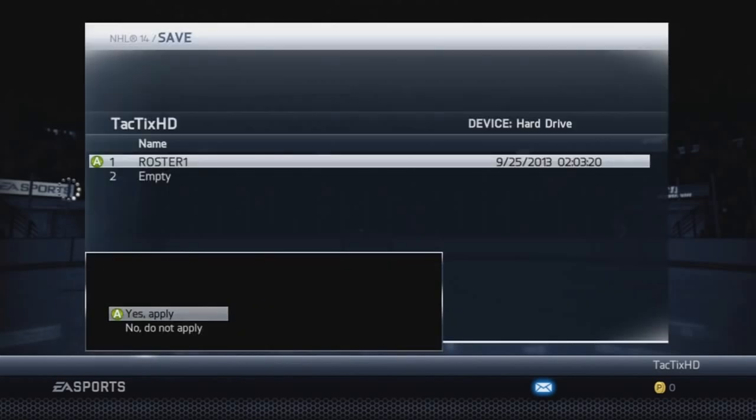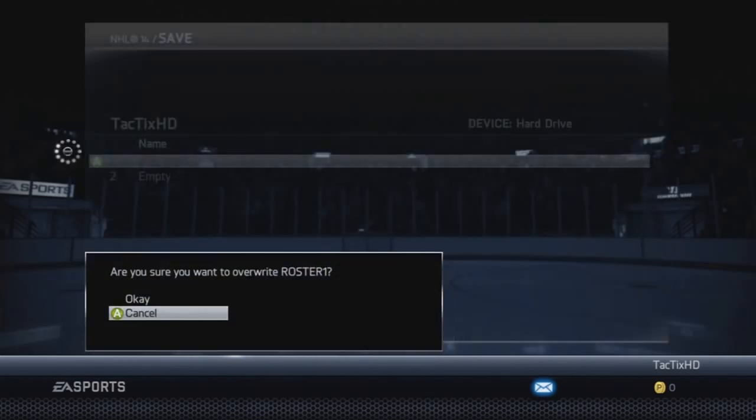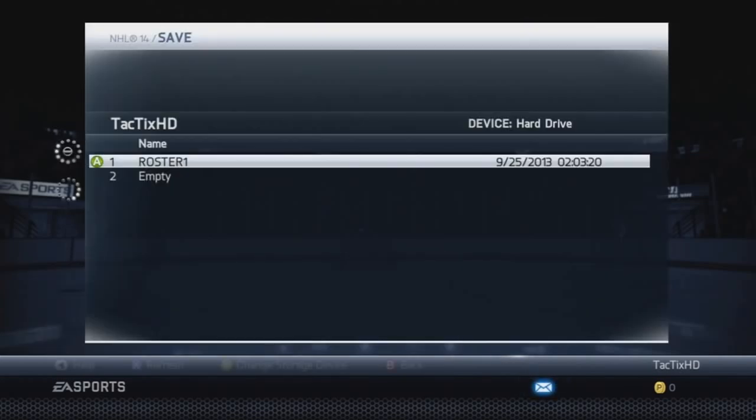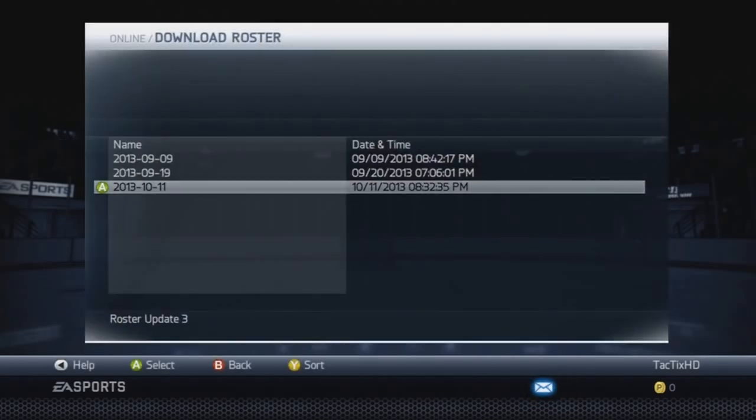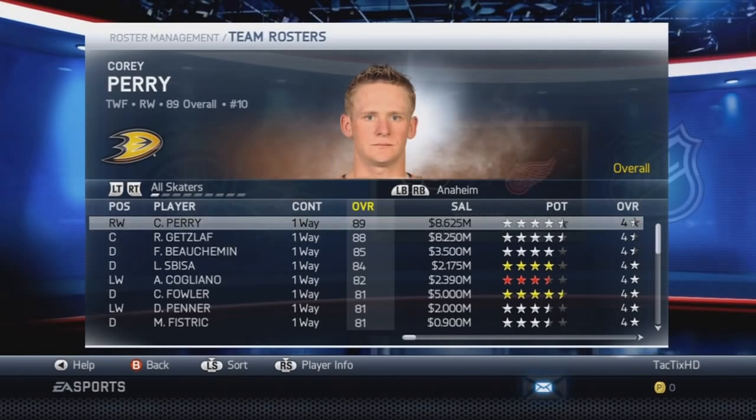Once it's finished downloading, all you gotta do is save it as your new roster and then you'll be good to go. You can go and use the newly updated players in NHL 14. We'll go take a look at all the new players, stat changes, etc. I'm just going to go through and show you some of the key updates of this roster update.